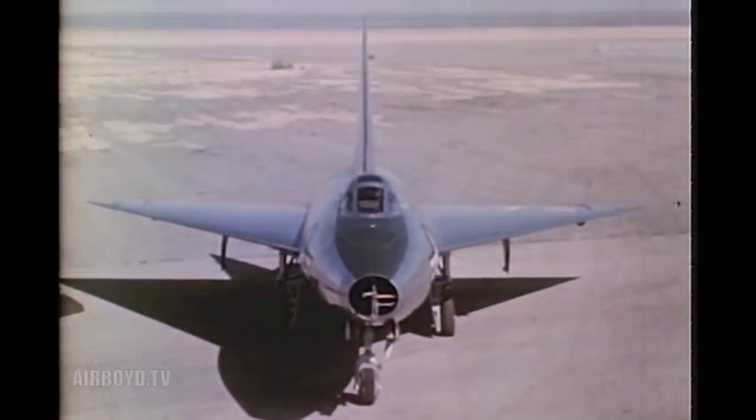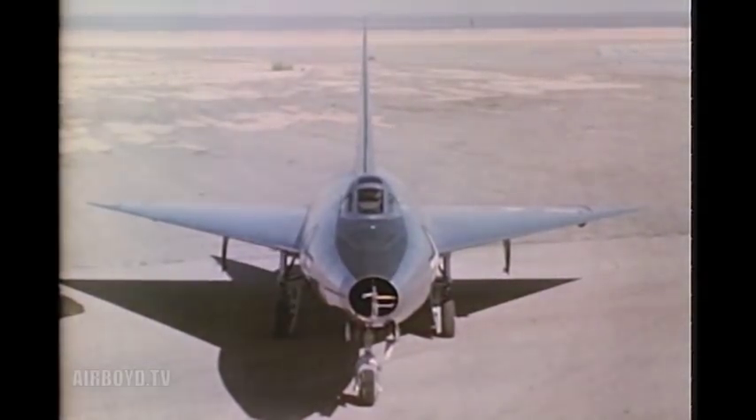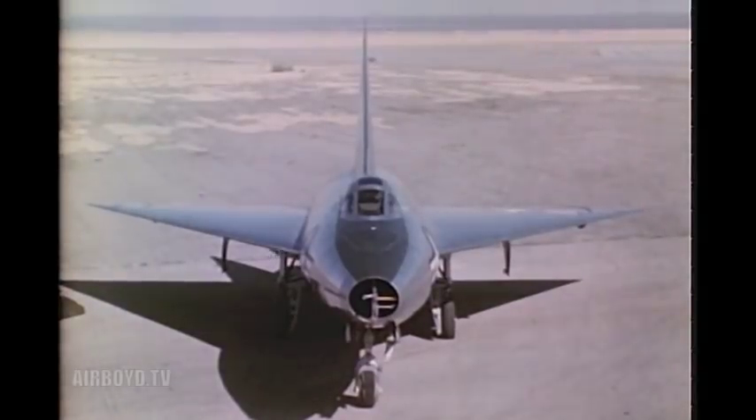The XF-92A Convair Model 7002 is a research airplane, a part of the XF-92 program. It is presently being flown at the U.S. Air Force Base, Muroc, California.